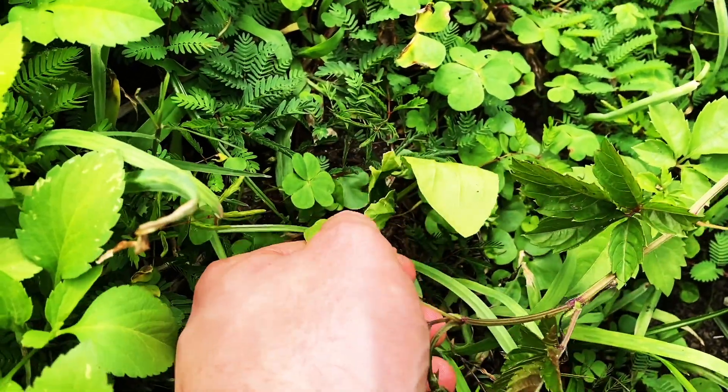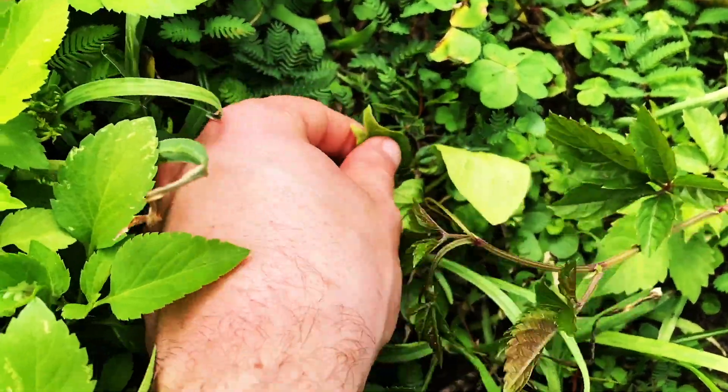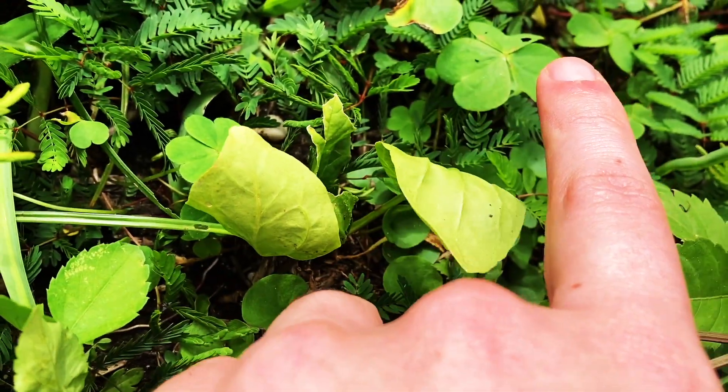Right here I have some spinach — this is winter spinach and it's getting kind of warm. It looks like somebody took a little nibble off of it, but it's growing pretty well.